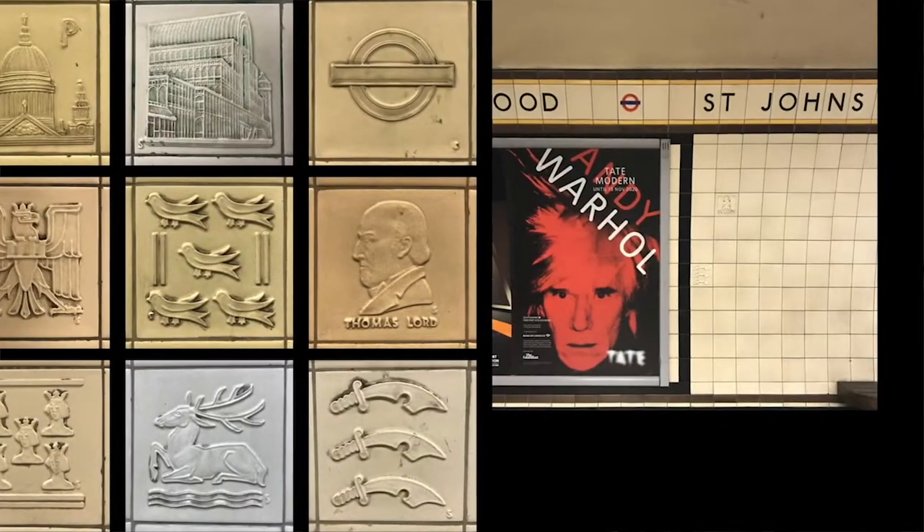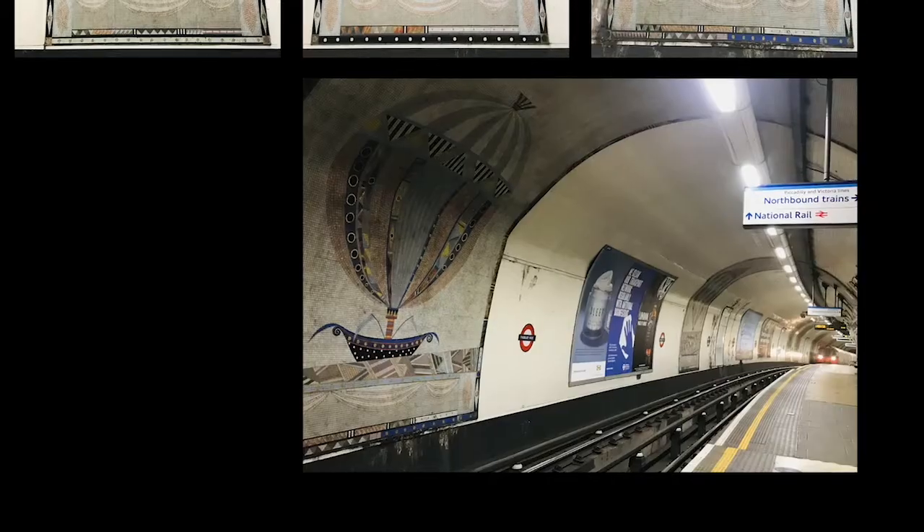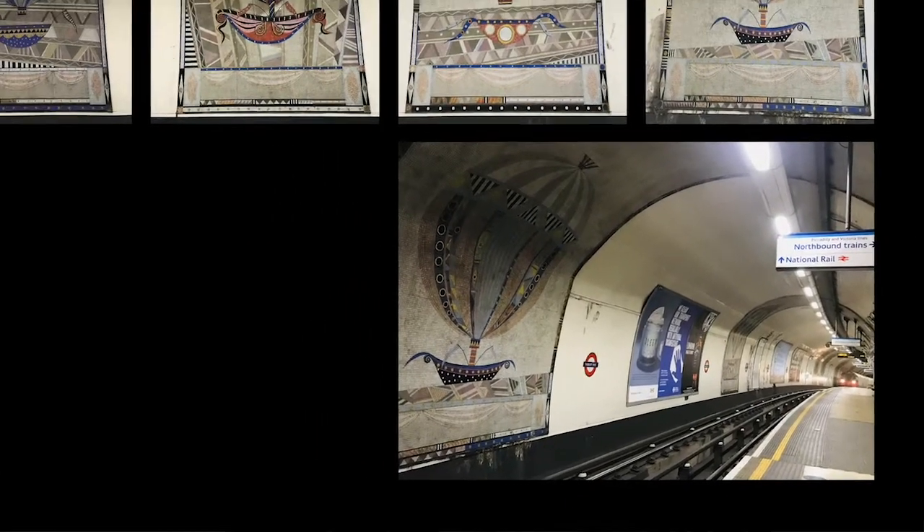But most importantly for me, the tiling allows the integration of art within the very fabric of the environment, whether it's catching a glimpse of the recess motifs on the Victoria Line that tell you where you are on your journey, to the more generous mosaic commissions of the 80s.